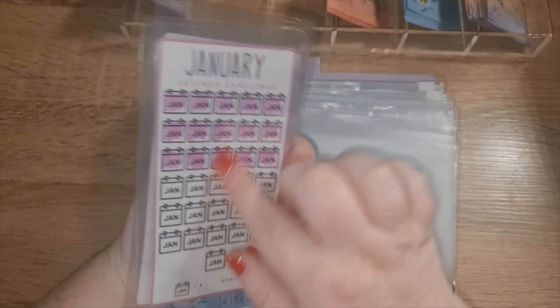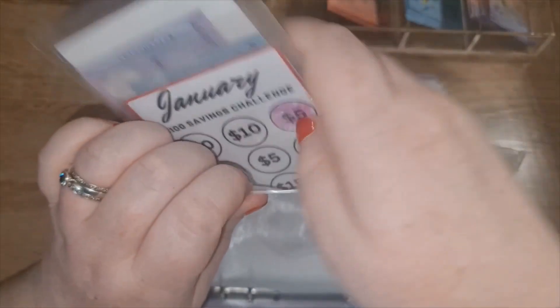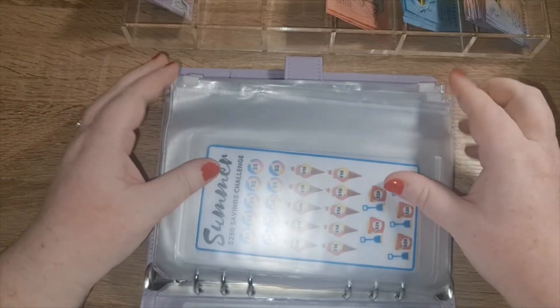When these ones are finished for the month, I will be putting them into my annual binder and I won't be counting that until the end of the year. I'm going to see how much I can save over the year, and that'll be going straight into the home deposit.